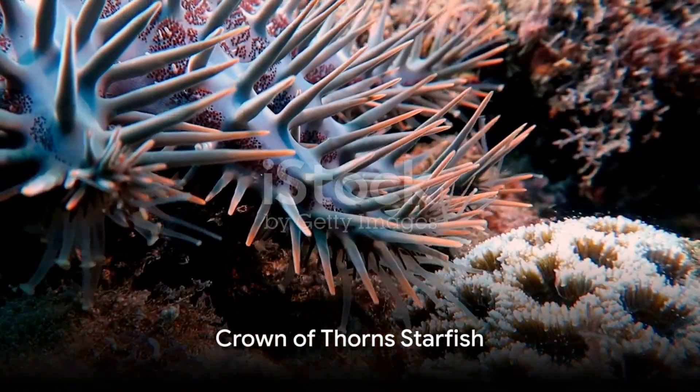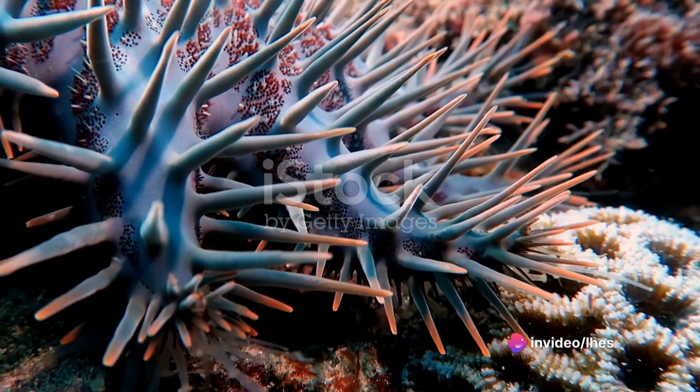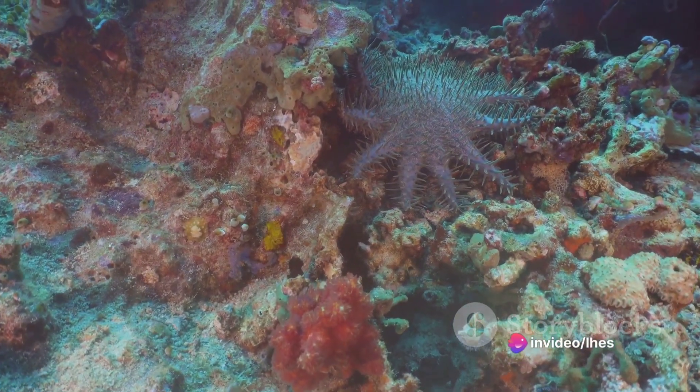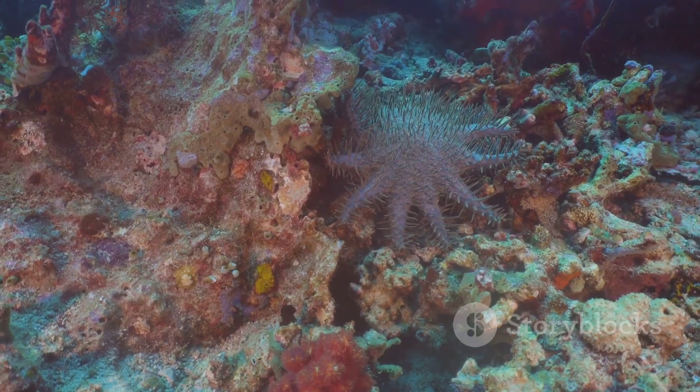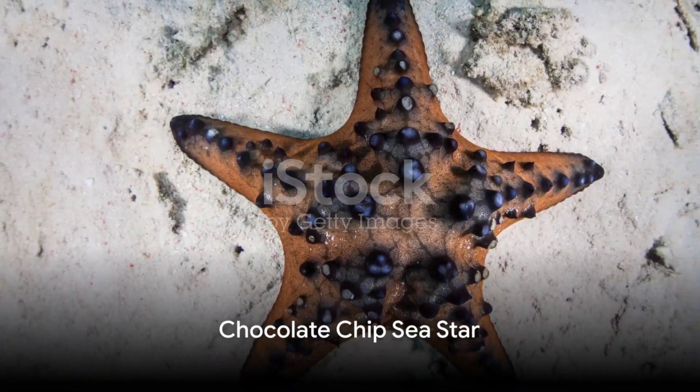The crown of thorns starfish is a sight to behold with its large, spiky, crown-like appearance. Boasting 10 to 21 arms, this species, though awe-inspiring, has venomous spikes that pose a threat to marine life and humans alike.